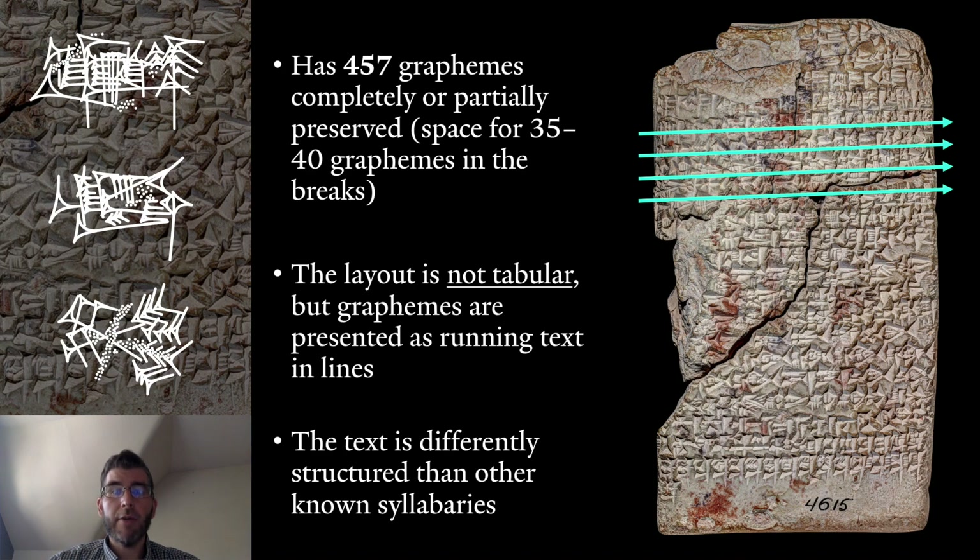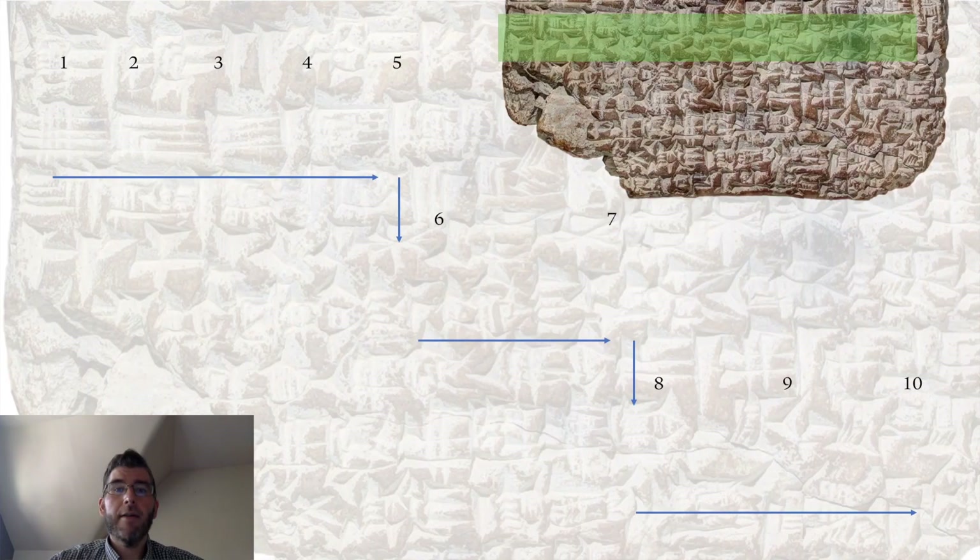Quite intriguing is also how the scribe structured the text, as the signs are organized using specific graphical similarities between the signs entered. I want to demonstrate this based on one line of the text. This line comes from the lower part of the tablet's front side, which we usually refer to as the obverse. It starts off with five very simple sign forms that each consist of two impressions, one vertical and one horizontal or slanted.